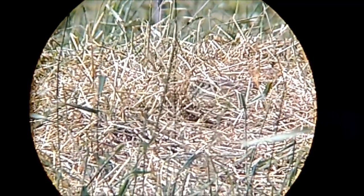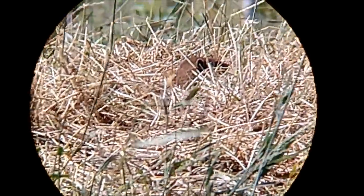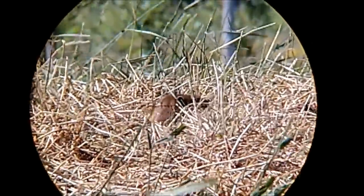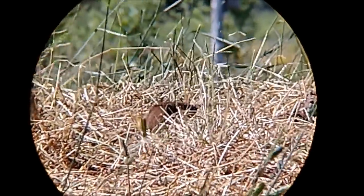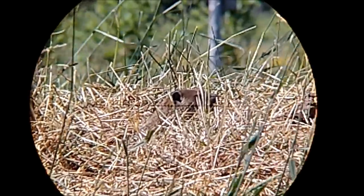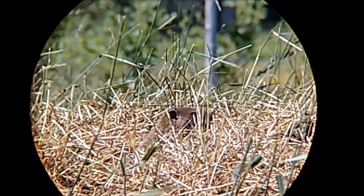This woodchuck I spotted out in a small cattle pen while I was retrieving a pigeon I had just shot. I didn't even know there was a woodchuck hole out here. When I caught some movement in my peripheral vision and looked up, I saw this woodchuck only about five yards away. The footage shown here was after I had backed up to a distance of 10 to 15 yards, and I took up a kneeling position behind a feed trough, resting the stock of the rifle on the edge of it to get a steady shot.